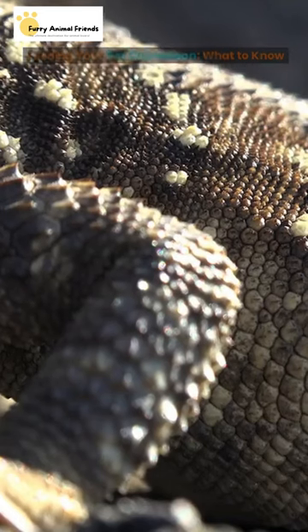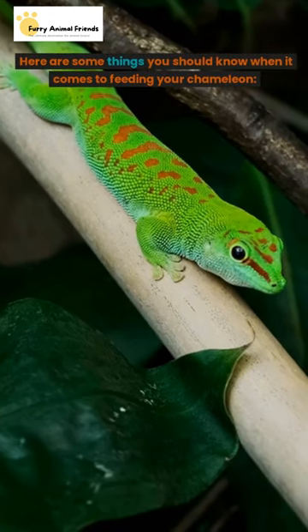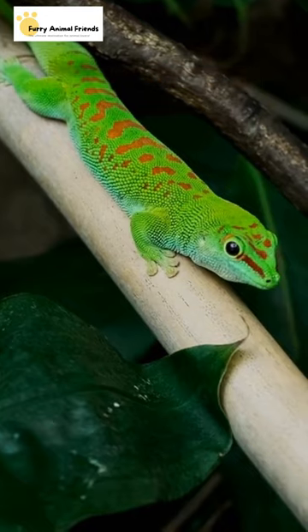Feeding your pet chameleon — what to know? Here are some things you should know when it comes to feeding your chameleon.